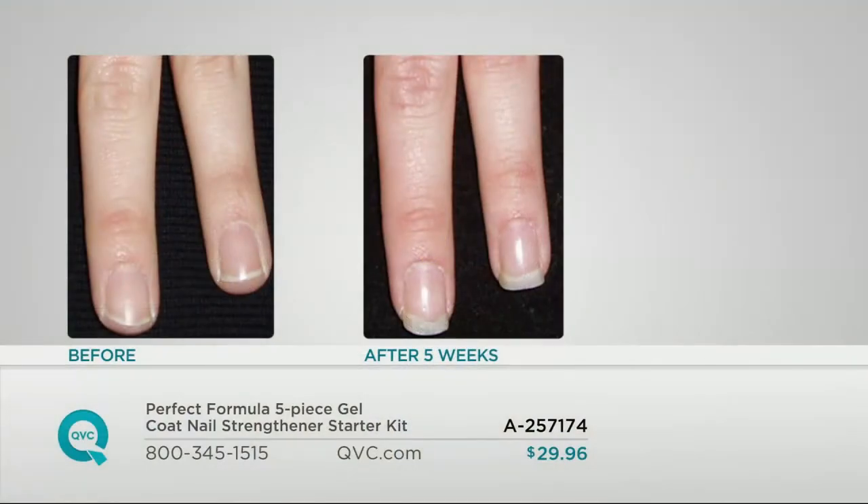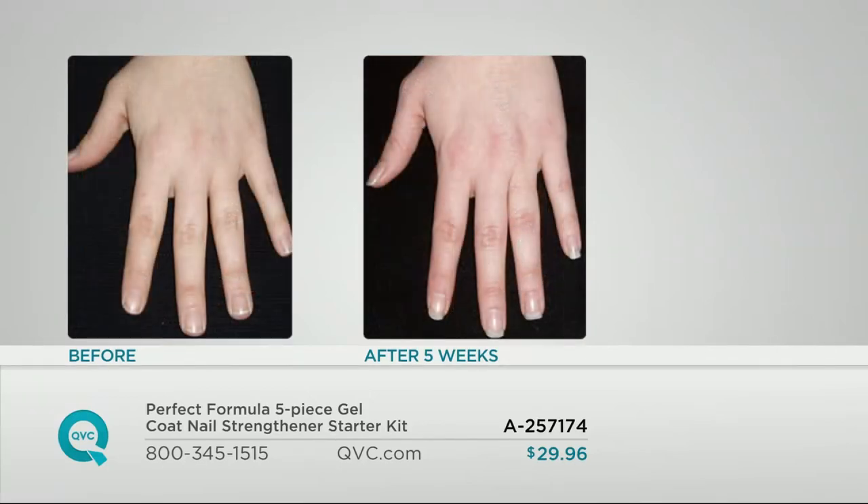Each bottle lasts 30 to 45 days. We're putting before-and-after photos up. Just after five weeks, look at that nail growth — and remember, that's only five uses because this is a once-a-week treatment. This isn't something you have to do every day. It's low maintenance. All you have to do is put it on your nails and you're going to see results. Here's another one — after five weeks.